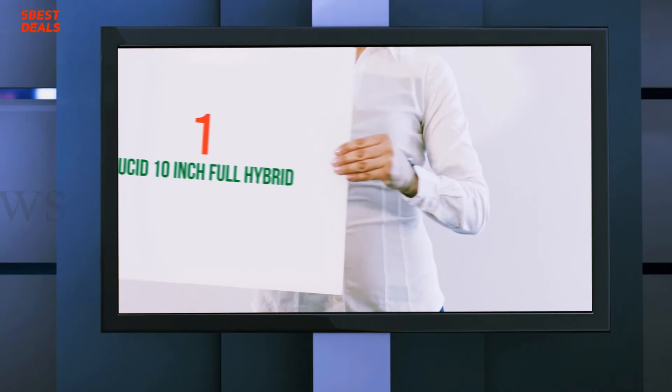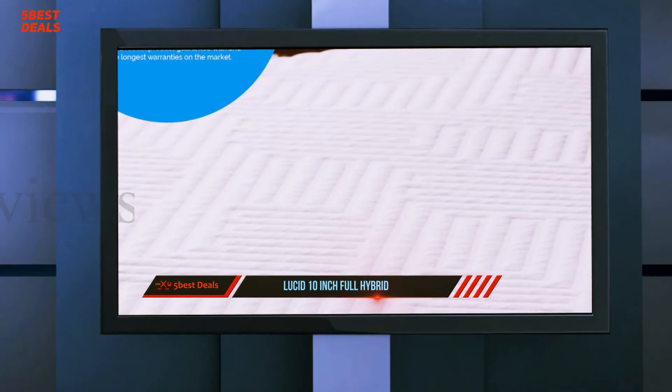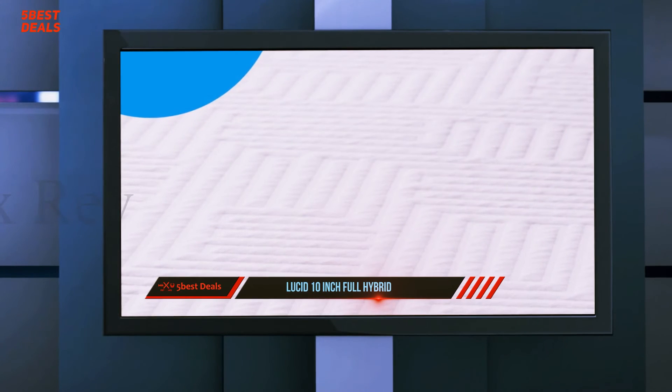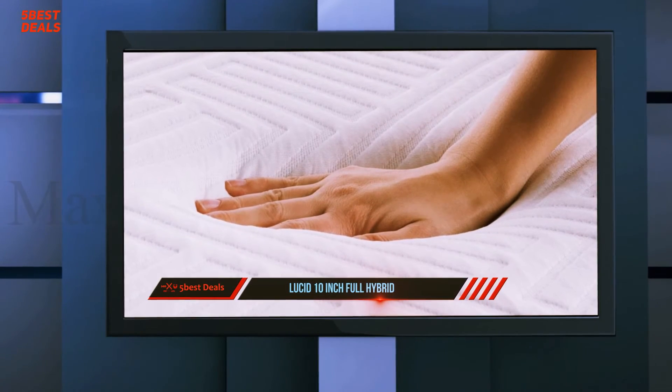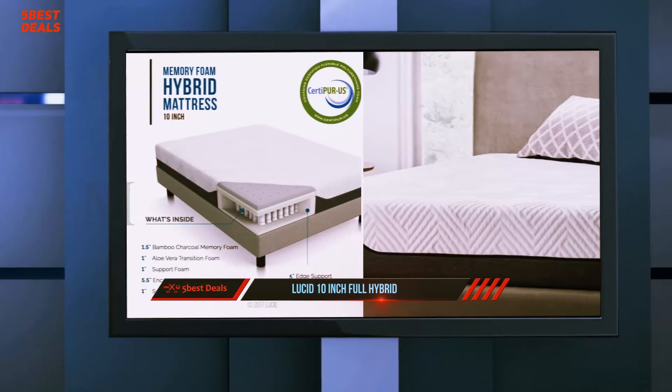And number 1: the Lucid 10-Inch Full Hybrid. Lucid is an online mattress and bedding company that offers some of the best mattresses for the money, varying based on firmness, materials, and feel. In addition to its mattresses, Lucid also sells adjustable bases and mattress toppers.